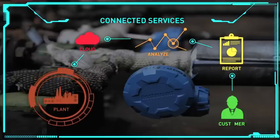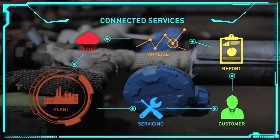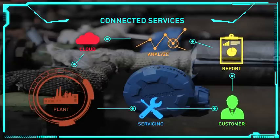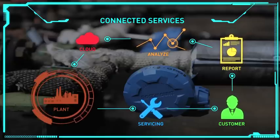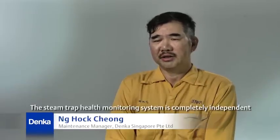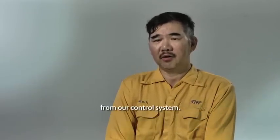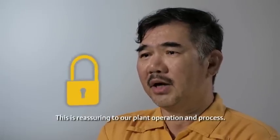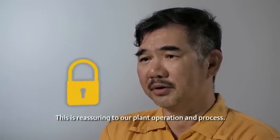This IIoT connected service is a first of its kind globally. There were initial concerns about cybersecurity and interfacing with IT. However, the solution is not connected to the plant control system and is non-intrusive. The steam trap health monitoring system is completely independent from the control system — there is no connection between them, which is reassuring to plant operations and processes.